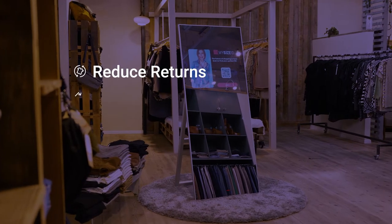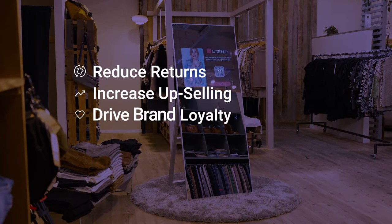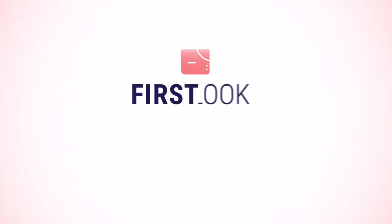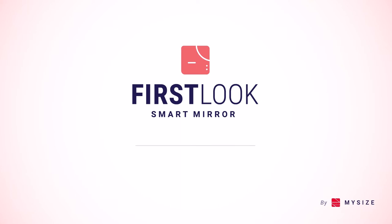Reduce returns, increase upselling, drive brand loyalty, and boost customer experience. First Look Smart Mirror by MySize — a robust digital in-store experience.